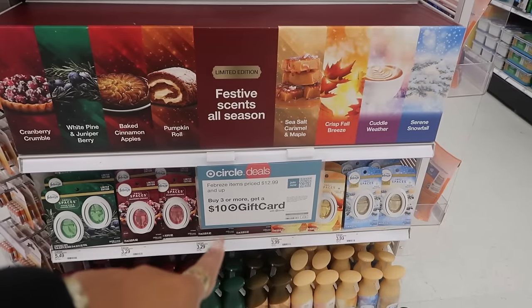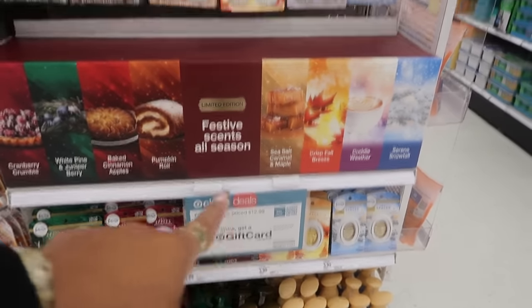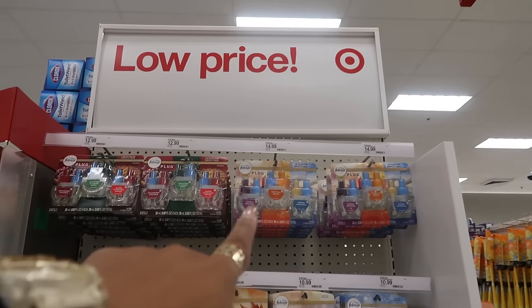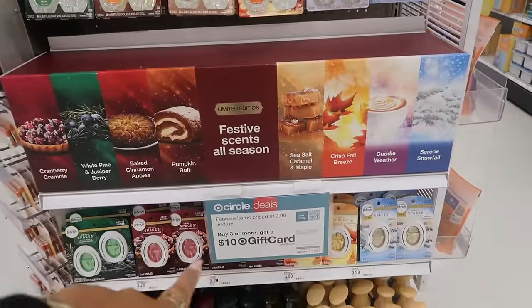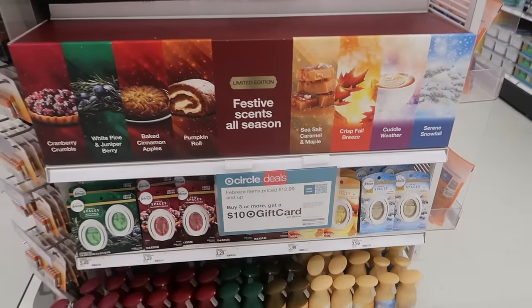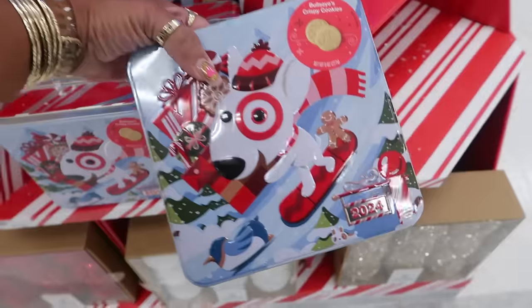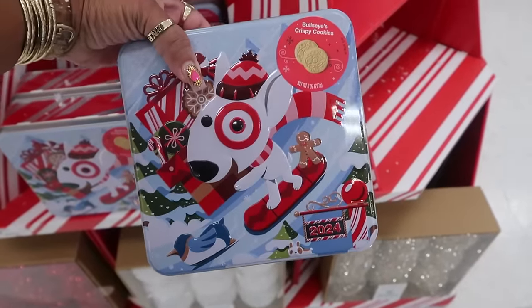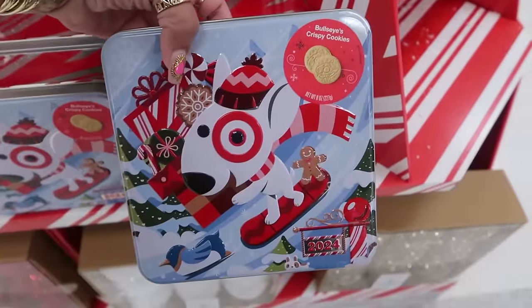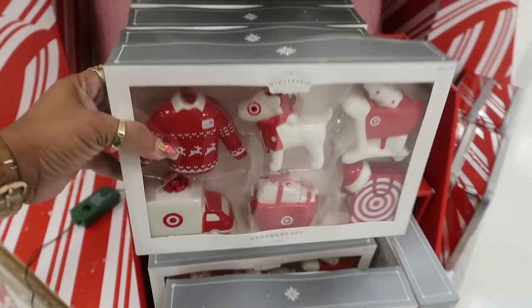And there's all the sprays down there. I don't know which one I would pick up — maybe the Sea Salt and Caramel. And just so you know, the Febreze items priced at $12.99 and up — if you buy three or more, you get a $10 gift card. You have the Bullseye cookies in this tin can — I bought these last year, they were pretty good — $12. I just like the can. The Target ornaments are $20.